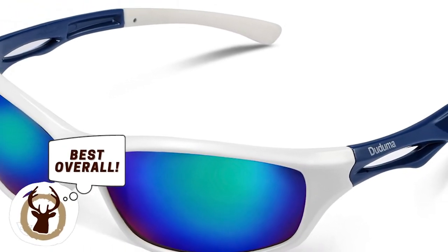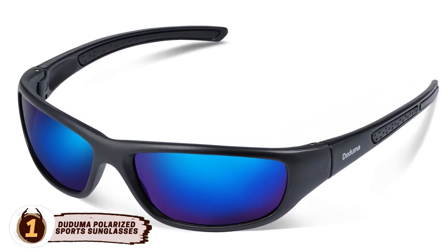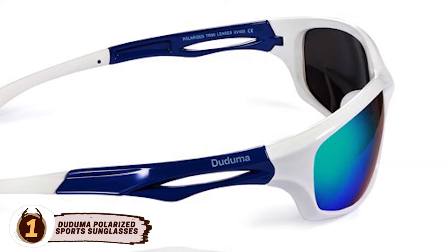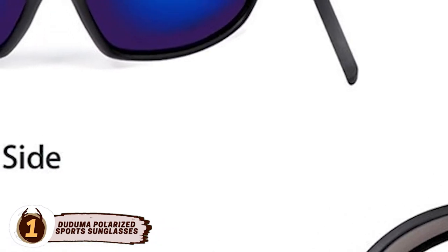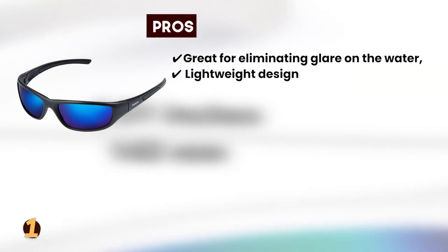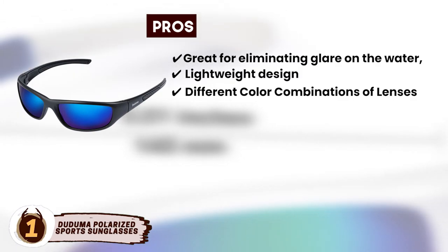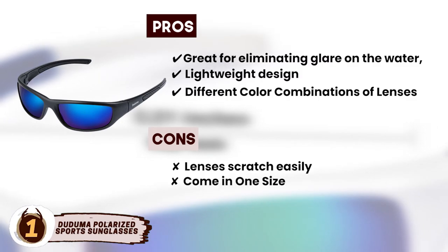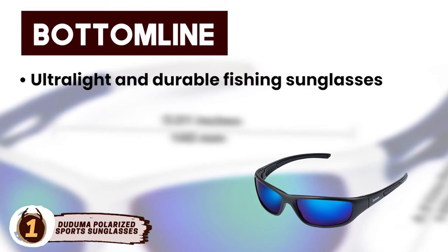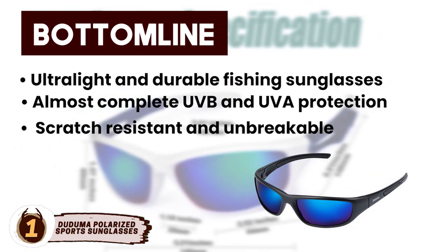Finally we have, best overall, Duduma Polarized Sport Sunglasses. These Duduma Polarized Sunglasses are specifically made for outdoor sporting activities, including fishing. They feature 100% protection against harmful UVA and UVB rays and also filter wavelengths up to 400 nanometers of blue light. Each pair comes with a lifetime warranty and a 30-day money-back guarantee. Its pros are they're great for eliminating glare on the water no matter the setting, lightweight making them easy to transport and comfortable to wear all day, and several different color combinations of lenses and frames give users a range of style choices. However, lenses scratch easily, they only come in one size, and the material isn't as durable as other glasses on the market. Bottom line: ultralight and durable fishing sunglasses with HD polarized lens, offering almost complete UVB and UVA protection for sunlight, with a cool and stylish design that is scratch-resistant and unbreakable.